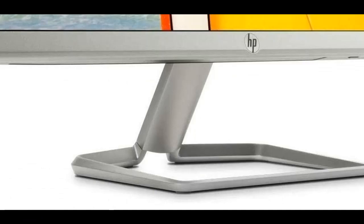Anti-glare panel — enjoy the sun and your favorite content with this anti-glare panel. Non-reflective and low-gloss means you'll get less glare while you're outside.